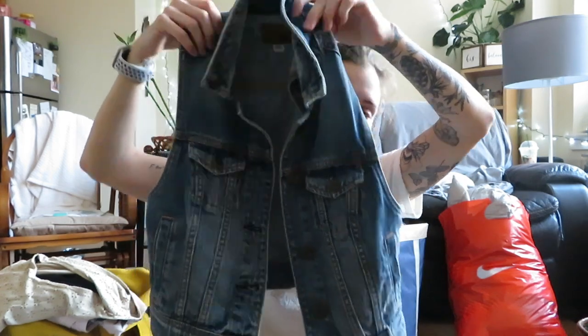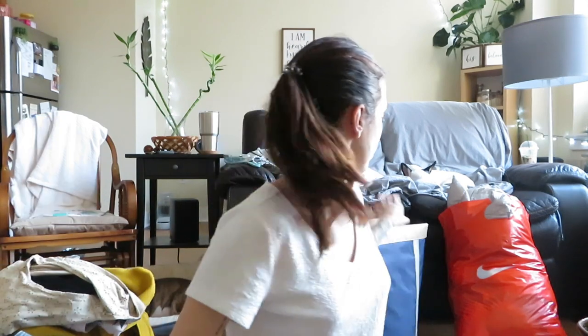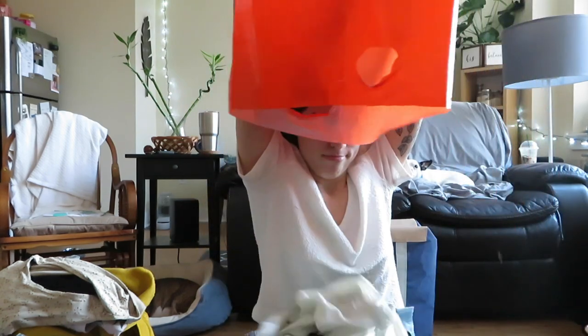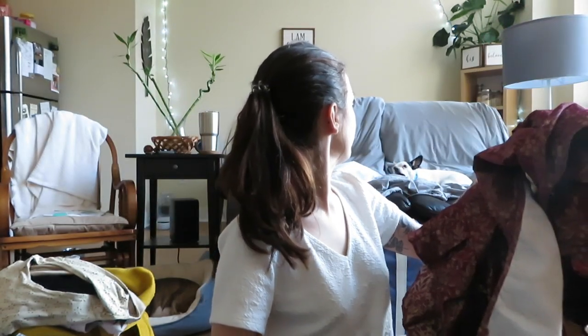I found this American Eagle extra small jean vest — it has the front pockets and the American Eagle logo, so that'll sell. I also found a tree skirt — me and Mark just had a green blanket around the bottom of our Christmas tree because tree skirts are so expensive, and this one's really pretty, so we got a tree skirt.